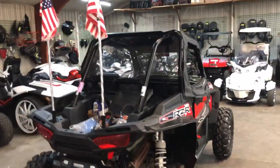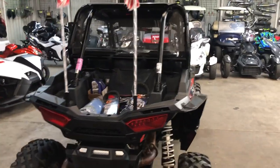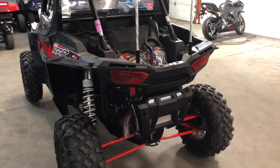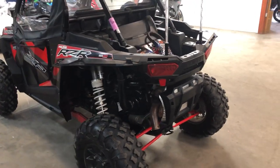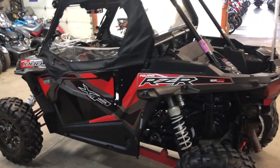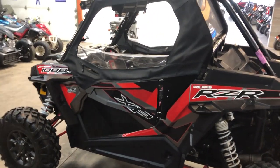Extra oil change kit and more. This guy took meticulous care of this thing and it shows — there's no ding, no scratch, nothing weird with this one. Runs strong, everything works the way it should. Great bike for the money. Give us a call, we'll get it done: 810-648-9500.